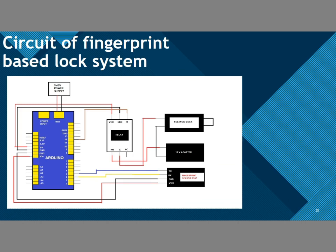This is the circuit diagram of the fingerprint-based lock system. It consists of an Arduino Uno, a relay, a solenoid lock, a 12V adapter, and a fingerprint sensor. The Arduino is given a power supply of 5–9V. The Vcc and ground of the relay are connected to the Arduino Uno. The fingerprint sensor is connected to pins 3, 4, and 2 of the Arduino Uno. A 12V power supply is given to the solenoid lock using the 12V adapter.